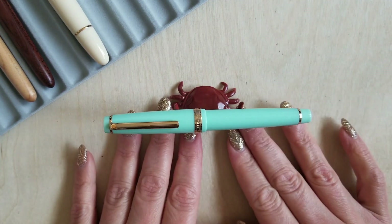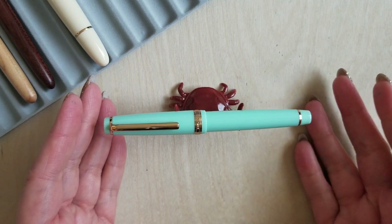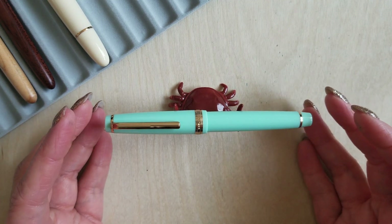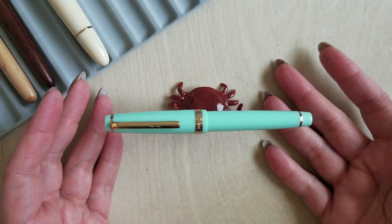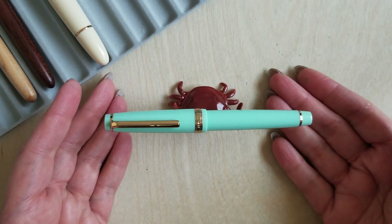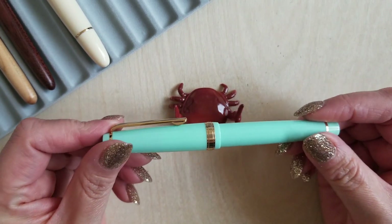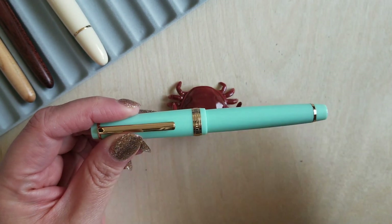My other Jinhao purchase is the Jinhao 82, which is very clearly a dupe for the Sailor Progear Slim. I was just really curious as to how it wrote in comparison — I've always been a Sailor fan, so I just wanted to try it out. For a pen that runs anywhere from $3 to around $8, it writes great. It's not going to be a Sailor pen, but they're really cute. They come in a ridiculous number of colorways, and certainly these make great gifts, especially for people who aren't really familiar with fountain pens.